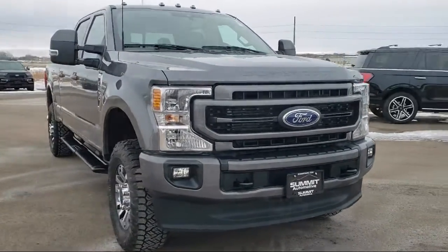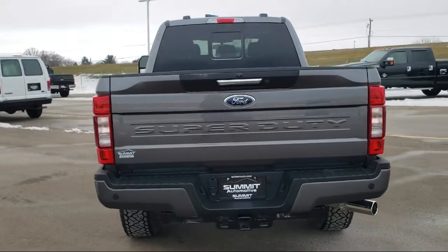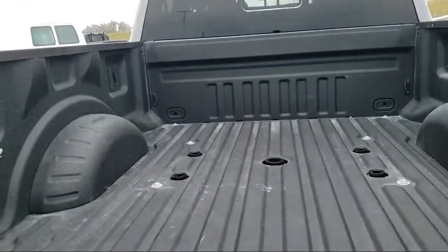It comes equipped with split pull-down rear seat, rear view camera, fully automatic headlights, dual front side impact airbags, air conditioning, and steering wheel controls.